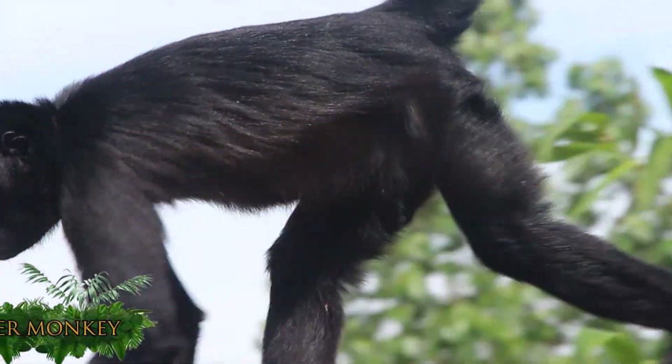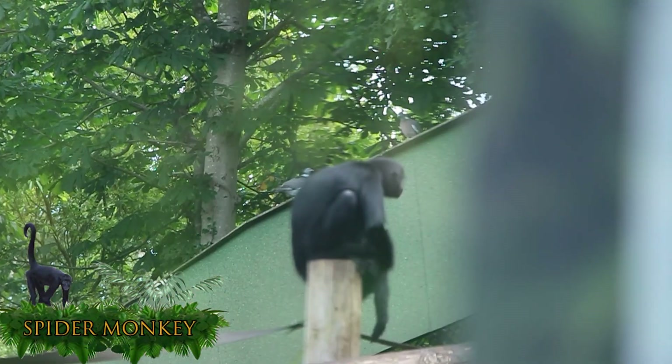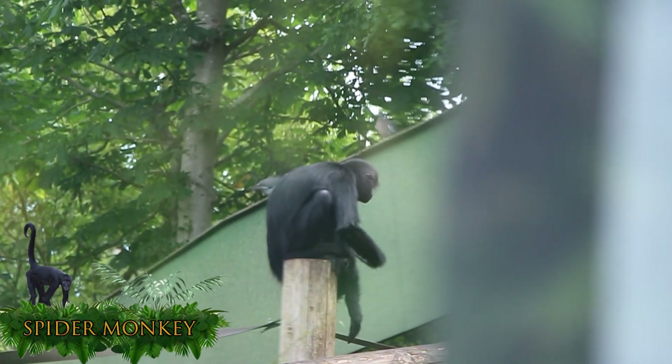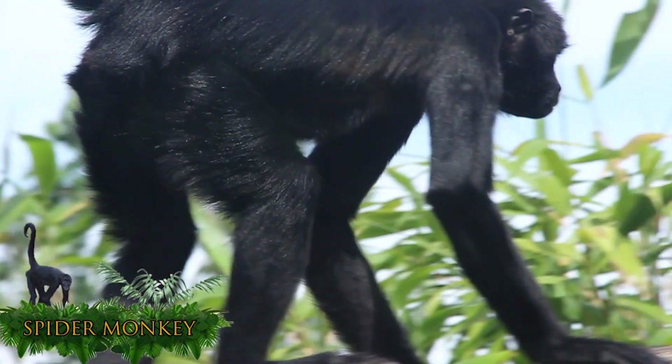This is the Colombian spider monkey. It is one of the largest New World monkeys and originates from the humid forests of Colombia and Panama. The Colombian spider monkey is found in social groups of 30.